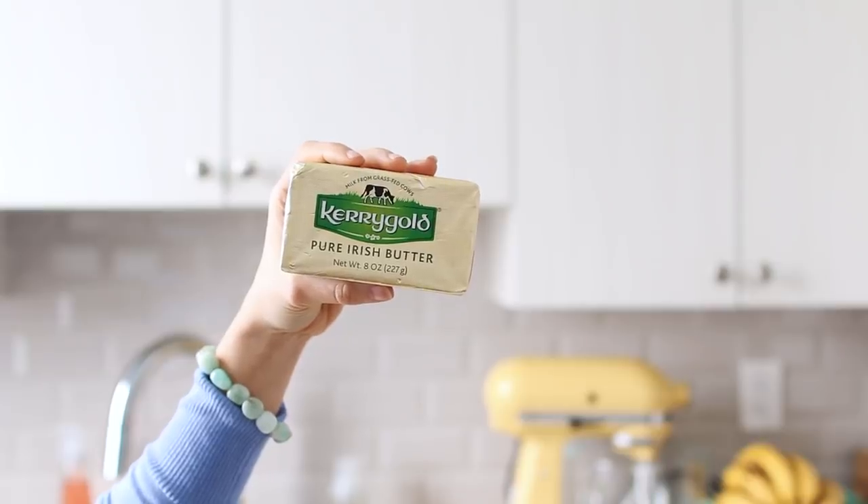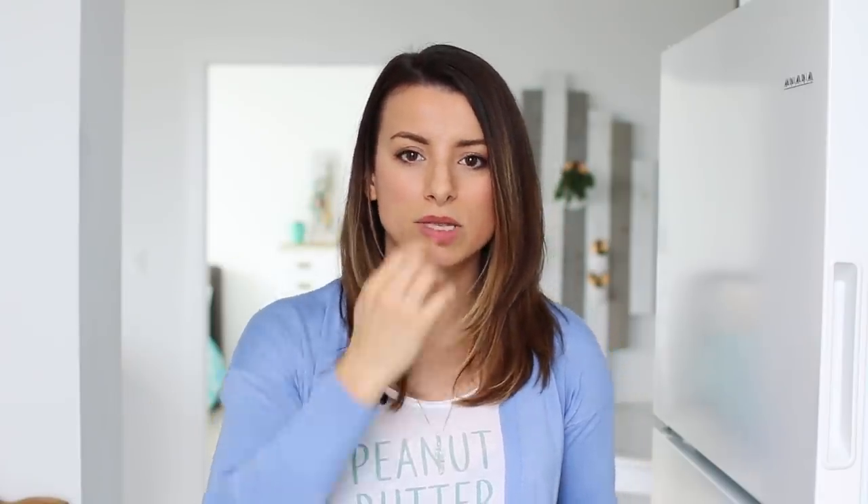For butters and spreads, we have some Kerrygold pure Irish butter — this is the salted one. I really try not to use margarine in the house. This one is nice because it's a little more spreadable, softer, and it's grass-fed. I get the salted one because I don't use it for baking — when you bake you want unsalted so you can control the salt in your baked goods. For toast, I like a little sea salt, so this works perfectly.